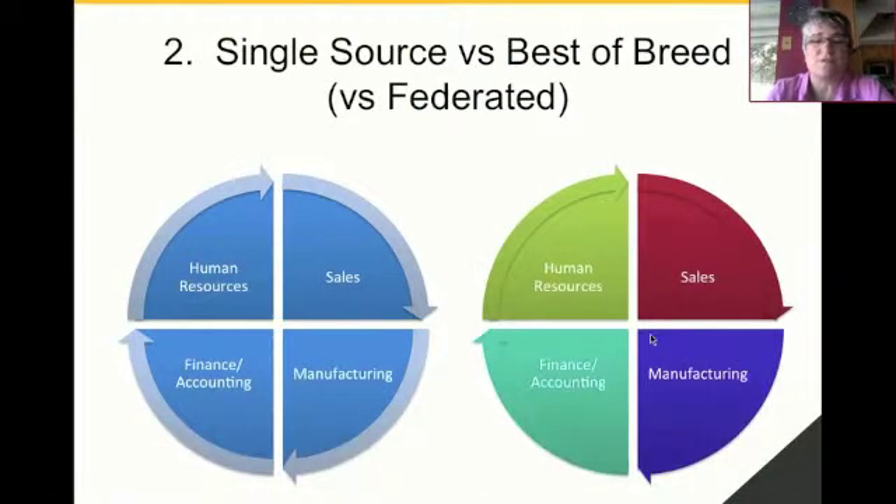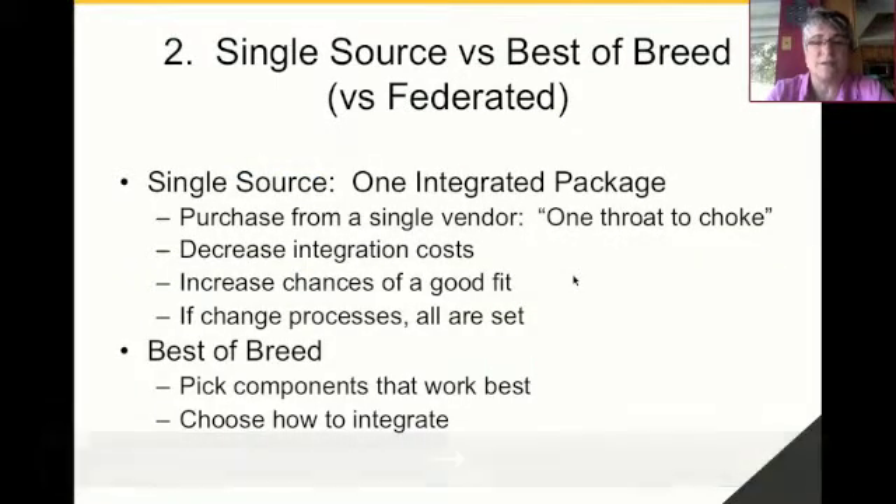The second decision that organizations usually face is whether they're going to buy all of their enterprise systems from one vendor in a pre-integrated package — what we call single source — or whether you're going to look at each functionality within your organization to determine what's the best solution for that functionality. On the left-hand side of the screen, this represents purchasing everything from one vendor, versus on the right side, purchasing from multiple vendors. If we do it single source, the biggest advantage is that you've got one throat to choke — you only have one vendor to work with. That vendor ideally has built the system as one integrated repository, giving you much less risk with integration costs.